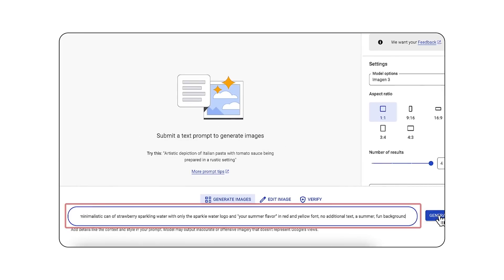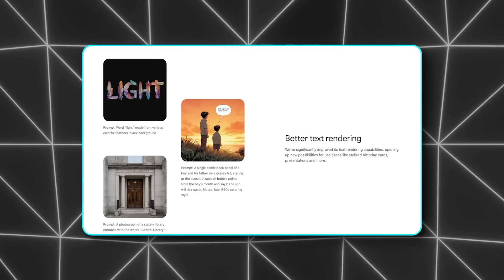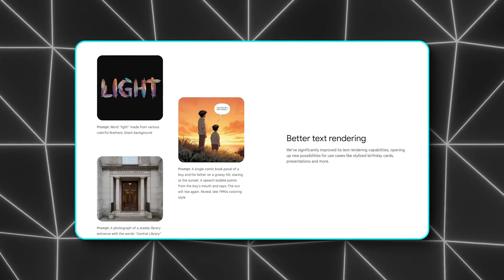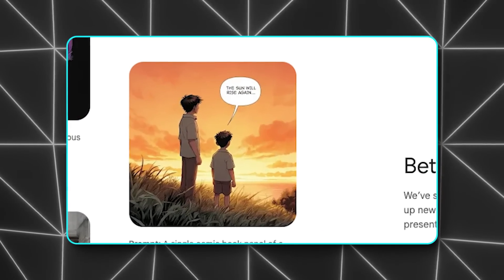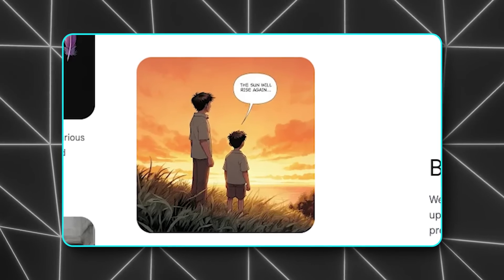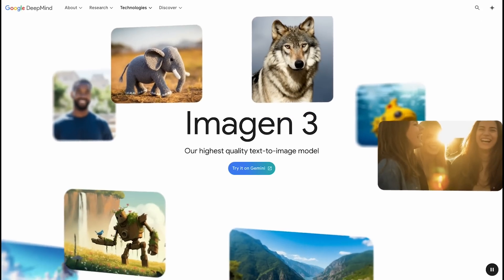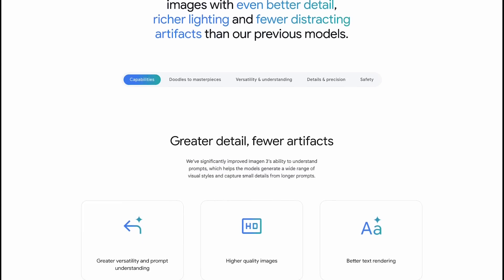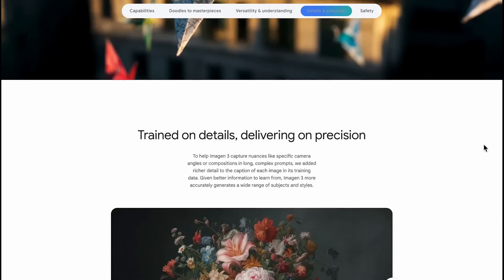Imagen 3 has some features that really stand out. Its text rendering capabilities are solid — if you want to create a comic book panel with a speech bubble, the text should be readable, which isn't always the case with AI image generators. But it's not perfect yet; Google is working on it, and we've seen some wonky results, like a 1950s sci-fi comic panel where the text just didn't come out quite right. Still, it's a step in the right direction, and Imagen 3 deserves a spot among the best AI image generators out there. Just know you'll need to upgrade to generate human faces.